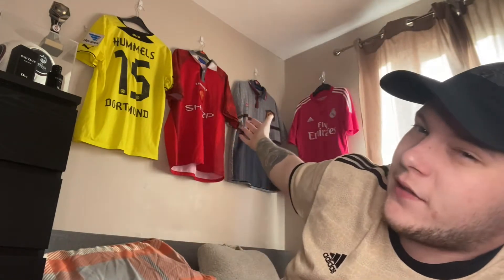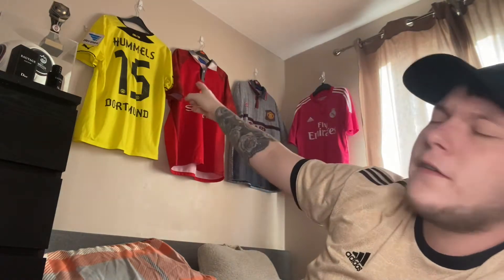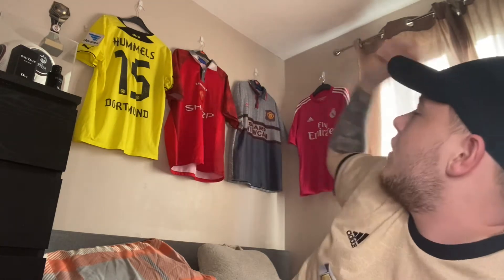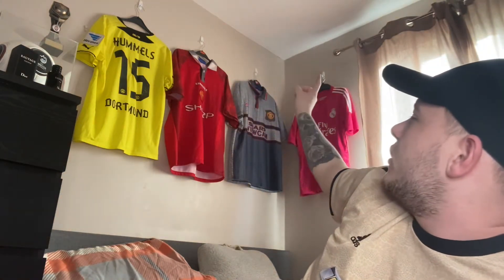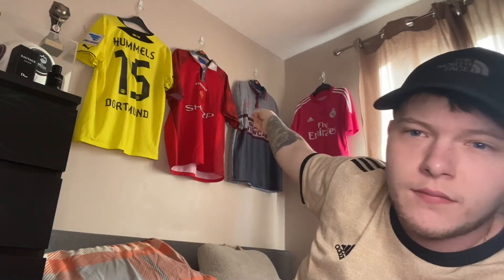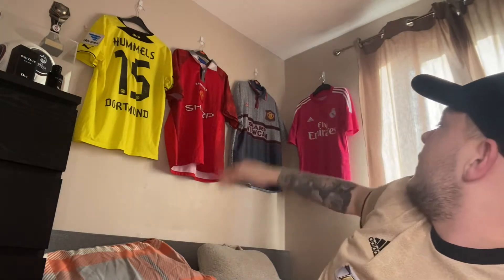As you can see I have four shirts hung up behind me — four of my favourite shirts in my collection. I've got the Hummel top from 2013-14 before he signed for Bayern the first time. I've got the 1990s-2000s United shirt which I got off my dad — the away shirt, not sure what year but it's still United, a legendary old school shirt. Then I've got the pink Real Madrid shirt from a few years ago — it's just a really nice shirt.